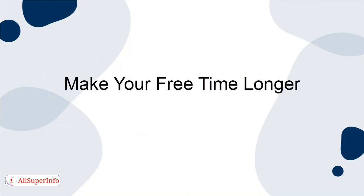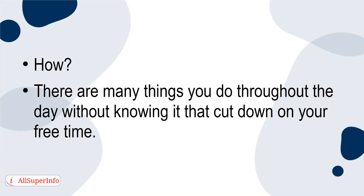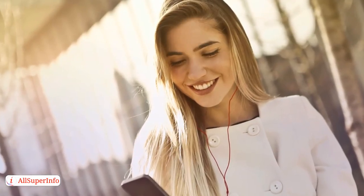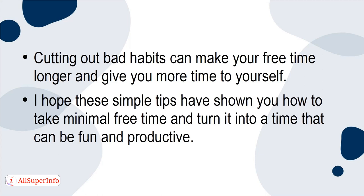Make your free time longer. There are many things you do throughout the day without knowing it that cut down on your free time. Spending too much time on social media or watching TV while working distracts you and leads to smaller amounts of free time overall. Cutting out bad habits can make your free time longer and give you more time to yourself. I hope these simple tips have shown you how to take minimal free time and turn it into a time that can be fun and productive.